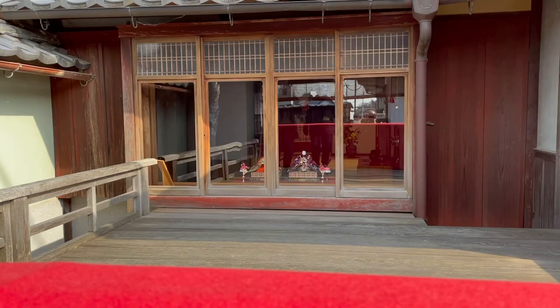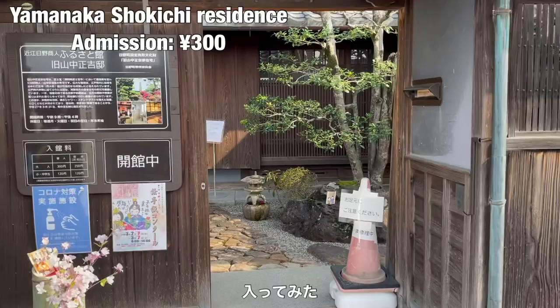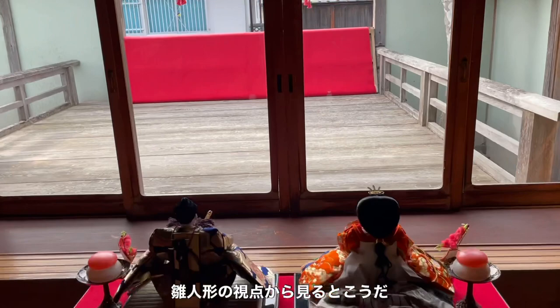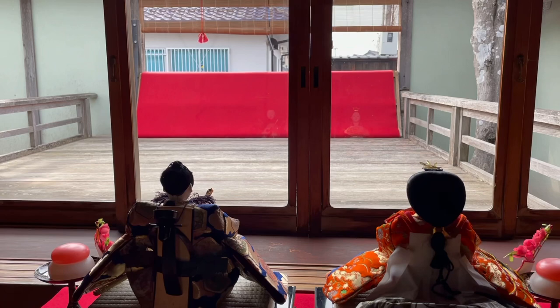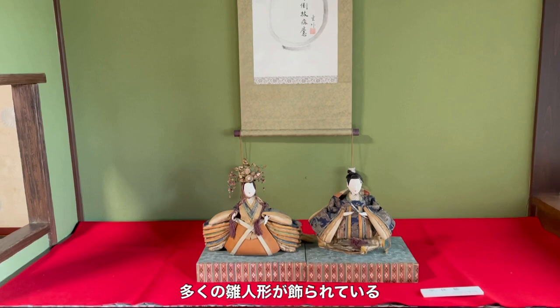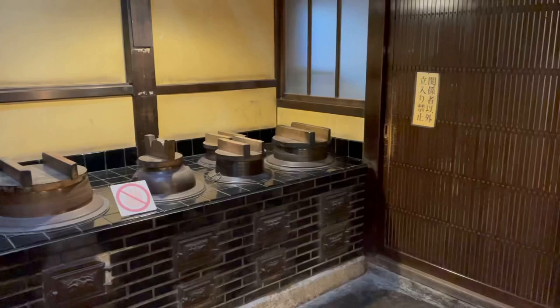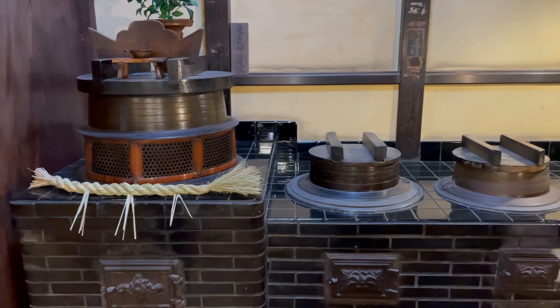I went inside. This is a scenery from the viewpoint of Hina Ningyo. There are many Hina Ningyo in this residence. There is also an Okudo-san traditional stove here.